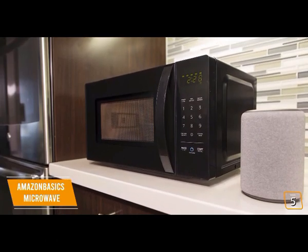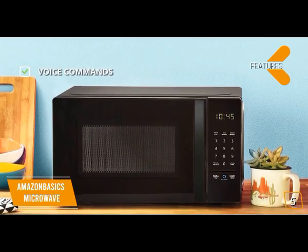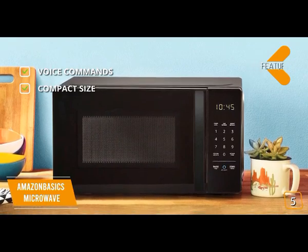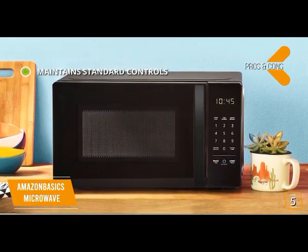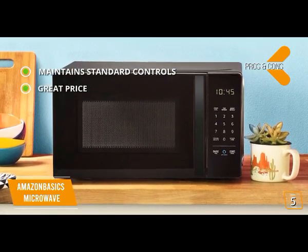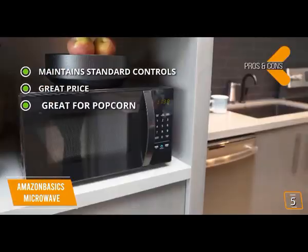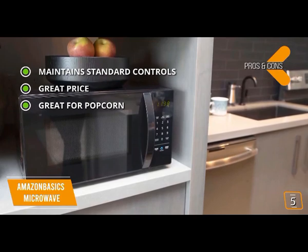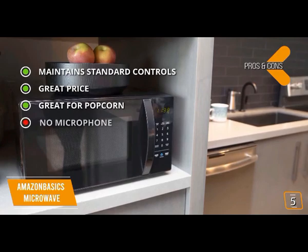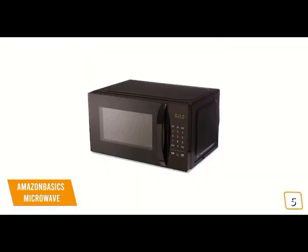As a nice bonus you'll get a $10 discount per order on popcorn. Key features include voice commands via Alexa for hands-free operation and a compact size perfect for crowded counters or dorm rooms. Pros: maintains standard controls with all the functionality of a conventional microwave, great price, and great for popcorn lovers with automatic reordering. Cons: no built-in microphone — requires an Echo device for voice commands.